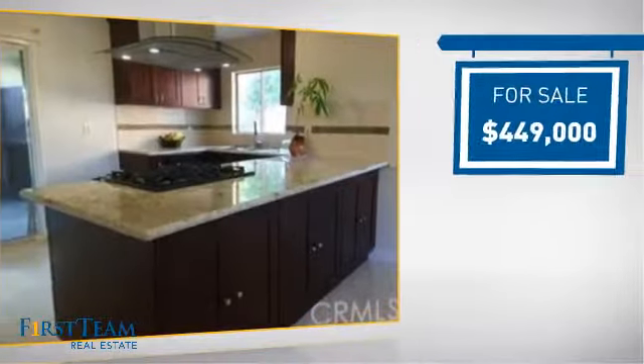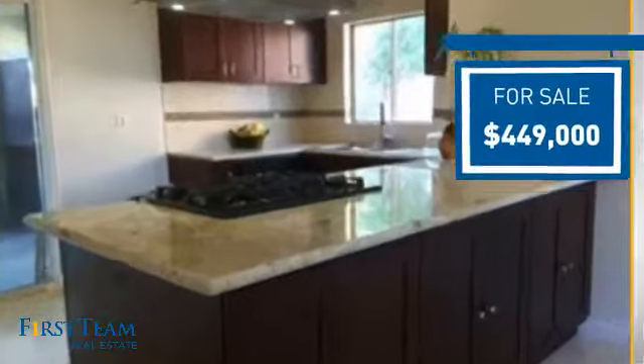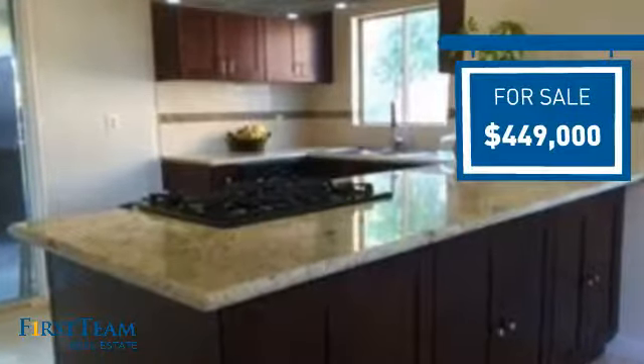Currently listed at just under $450,000, it offers an excellent value for the area.